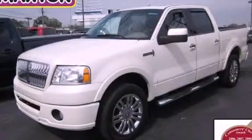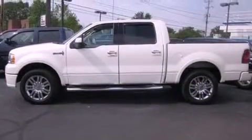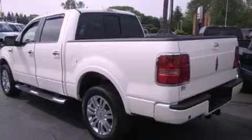This is a 2007 Lincoln Mark LT, a great fit and finish. It features a 5.4-liter, eight-cylinder engine, an automatic transmission, and four-wheel drive.